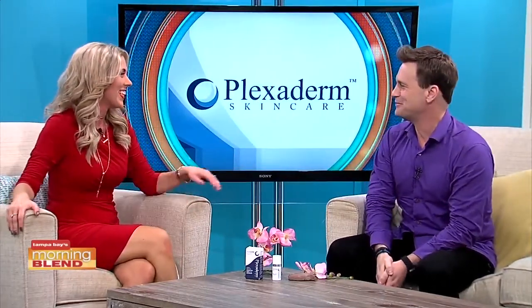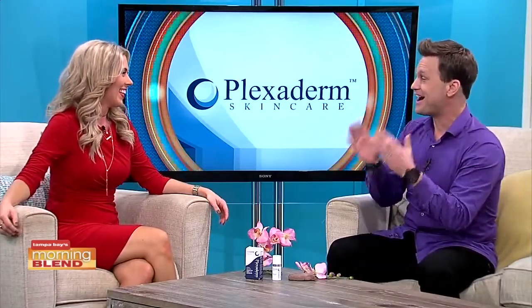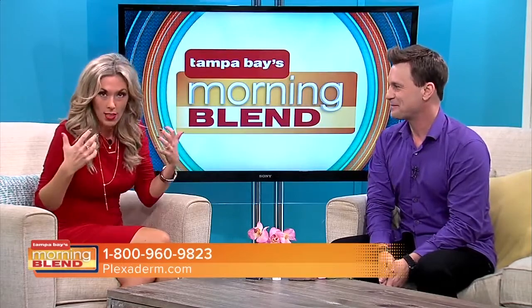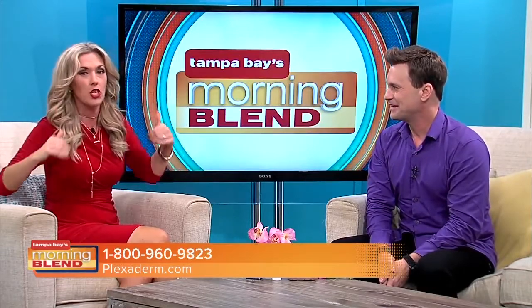Lifestyle expert Scott, what's going on? How are you doing? It's great to be back. I have gone nonstop since the last time I was here, and it's because of this magic in the bottle — Plexiderm. It has taken the country by storm. I got to be honest, under-eye bags are my number one complaint. I'm always looking in the mirror and I tend to cake the makeup on, and it just makes things worse.